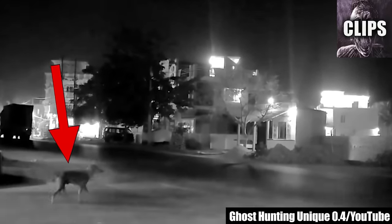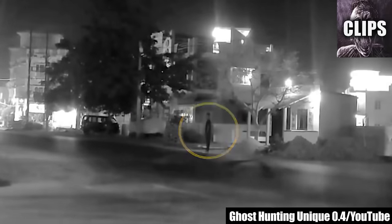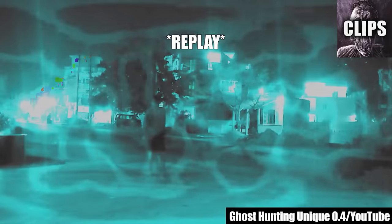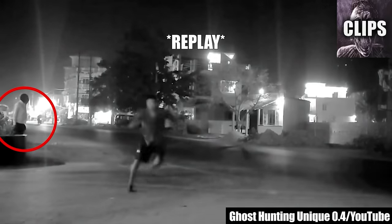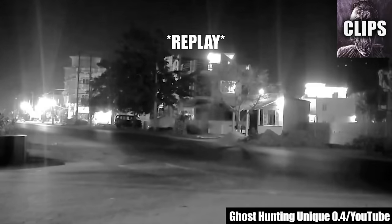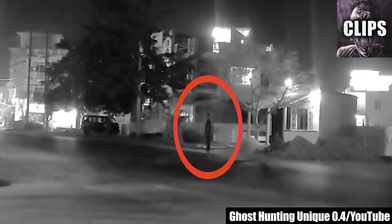This dog knows what's up. Published by Ghost Hunting Unique 0.4 in April of 2022, this dog is seen staring down the road. He then runs away without explanation. That's when a figure appears suddenly in the middle of the road. The figure later vanishes. But then this weirdo pops up, scaring a passerby. It's unclear what he wants, but he too vanishes after a moment. Later, another figure disappears as he's crossing the street. Is this just a road of no return? The Bermuda Triangle of pavement? Or is something else going on here?